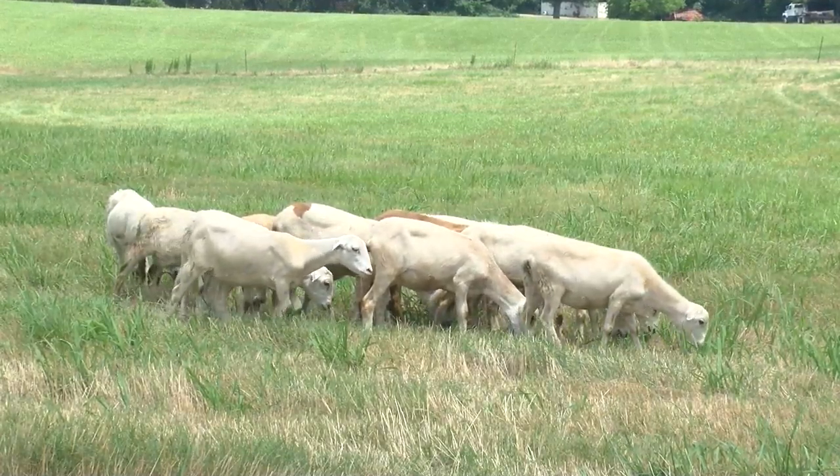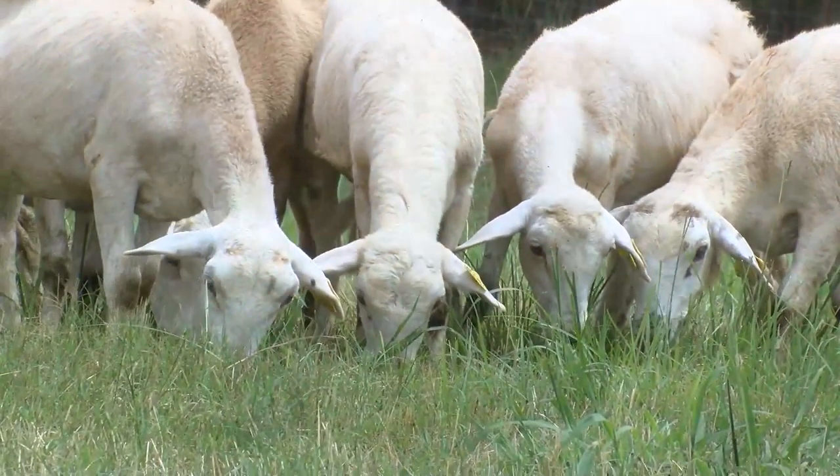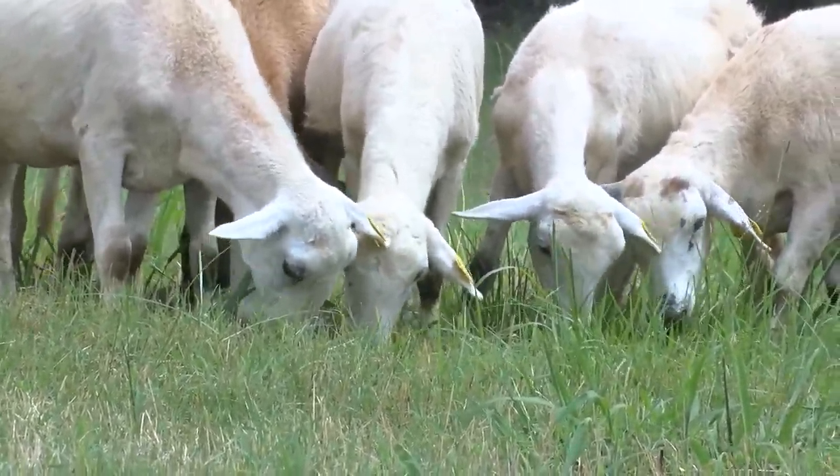We won't be producing wool — we'll actually be producing sheep for meat. Sheep meat is called mutton, and there's a large community out there that prefers sheep meat, so we will be providing meat instead of wool like you normally think with a sheep operation.